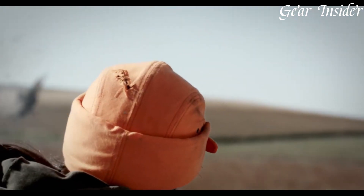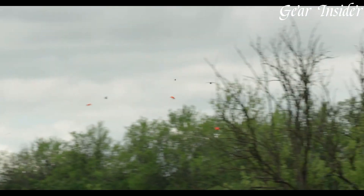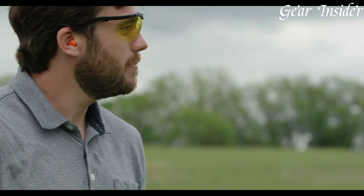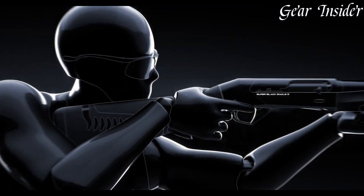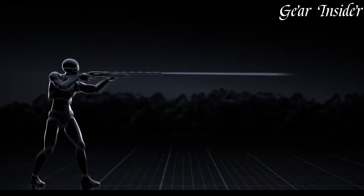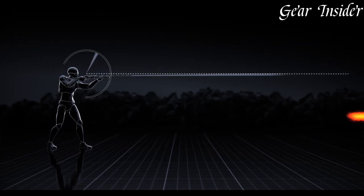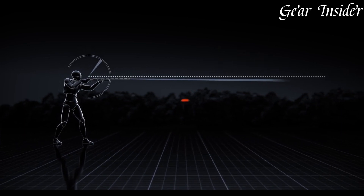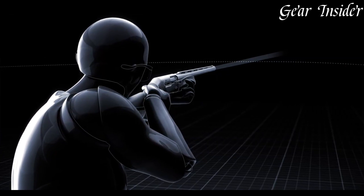The Super Black Eagle III features a durable and lightweight aluminum alloy receiver, providing optimal balance and maneuverability. Its Comfort Tech III stock reduces felt recoil, ensuring quick and accurate follow-up shots. Equipped with Benelli's renowned inertia-driven system, the Super Black Eagle III cycles smoothly and reliably, even with a wide range of loads. The shotgun's oversized bolt handle and bolt release offer easy and efficient operation.